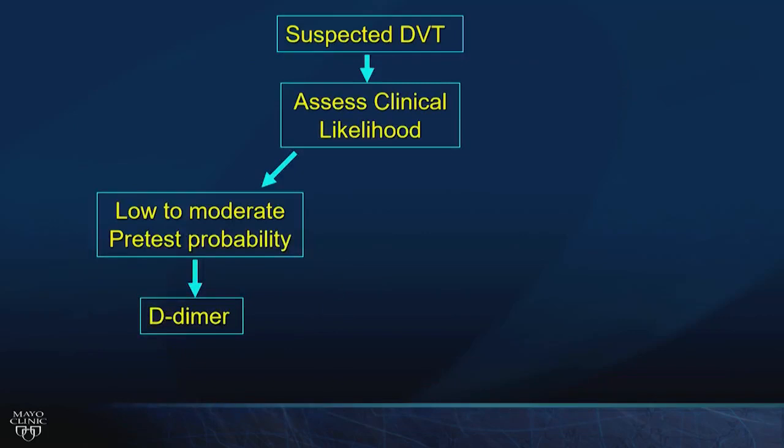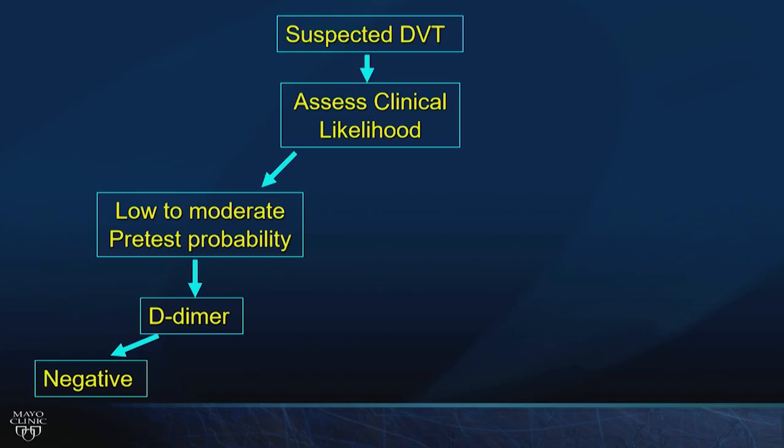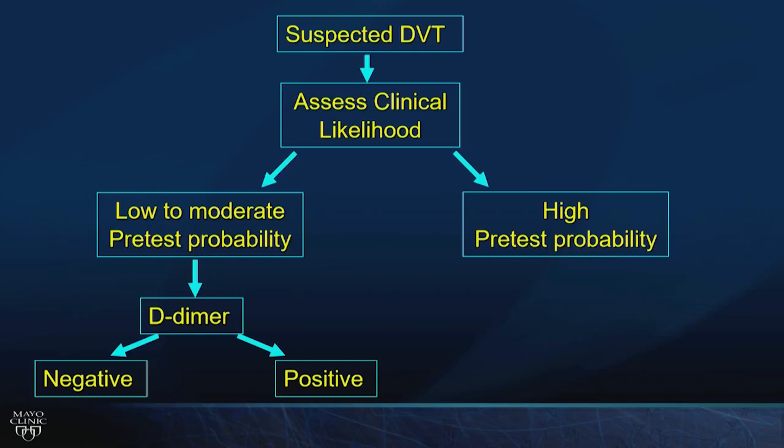Determine high, intermediate, or low pretest probability, then do appropriate testing. If low to moderate probability with a negative D-dimer, you're done — no additional testing needed. However, if the D-dimer is positive or pretest probability is high, proceed to imaging.